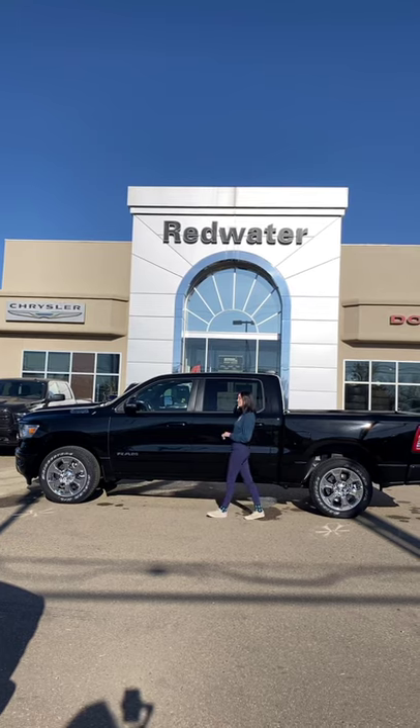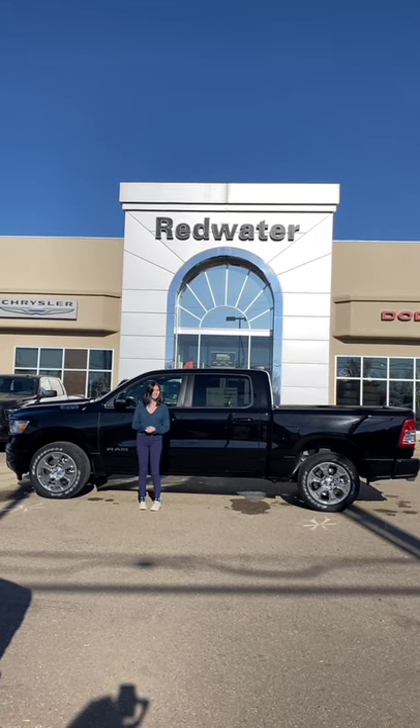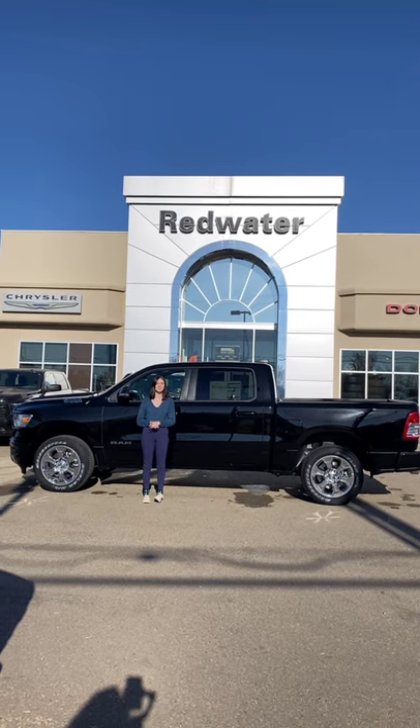It does have heated front seats, a heated steering wheel, 5.7 liter Hemi, and your 8.4 inch touchscreen. If you want to make this one yours, give us a shout at 780-942-3629.